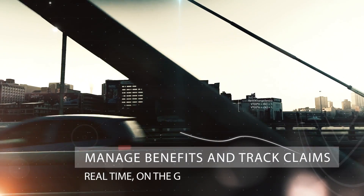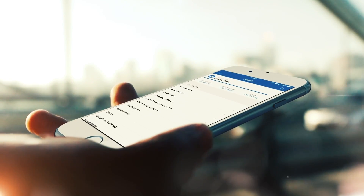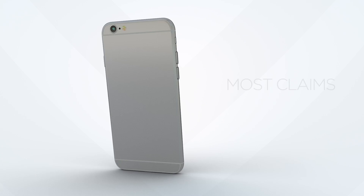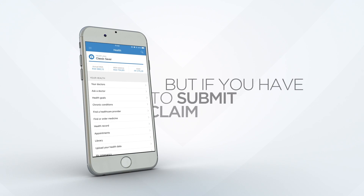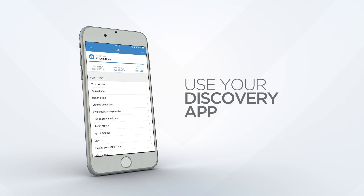Stay in the know, on the go. Submit and track your claims real-time. If you need to submit your claim, it's easy. Use your app and follow the simple prompts.